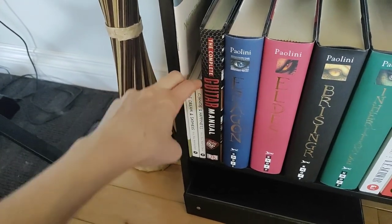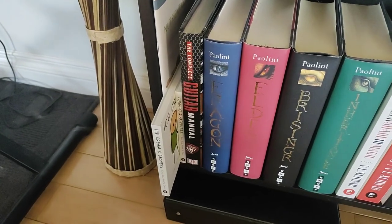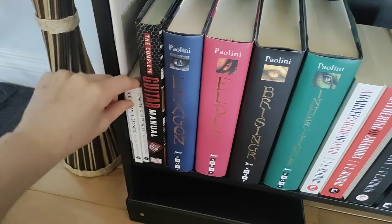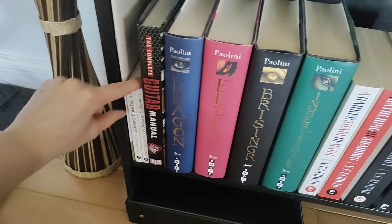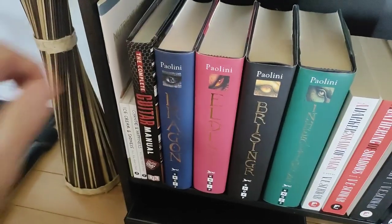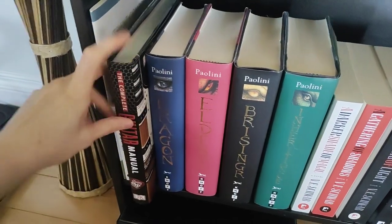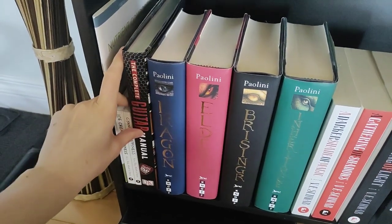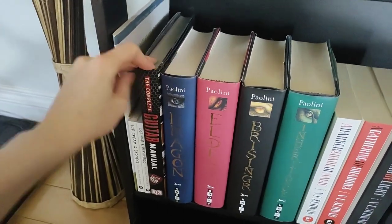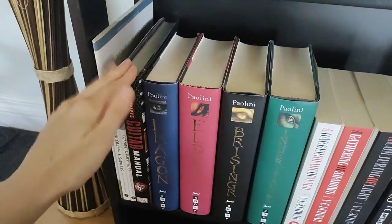Oh, I forgot I even had these. When I was in high school I really liked dark things — Cyanide and Happiness books of comics. It's very dark comedy. Then we've got my complete guitar manual, so I can pretend that I actually know how to play guitar, which I never really look at. I've been pretending to play guitar for a good 15 years now, so I don't need to actually look at it — since I'm only pretending to play guitar anyway.